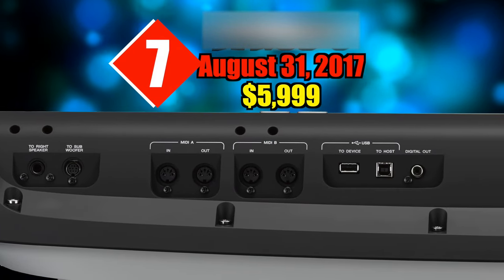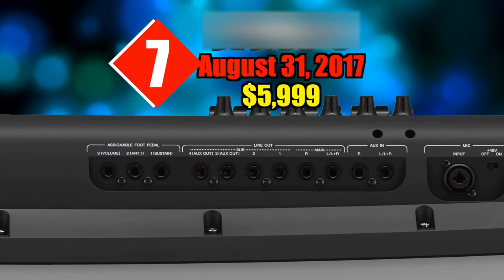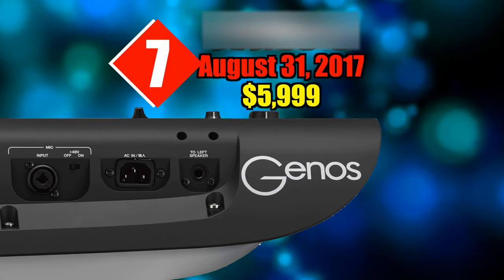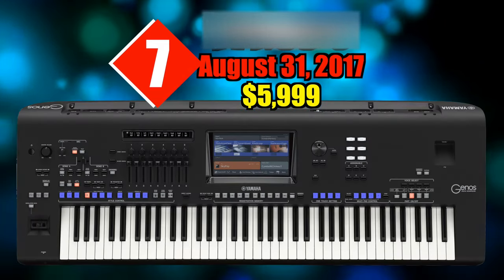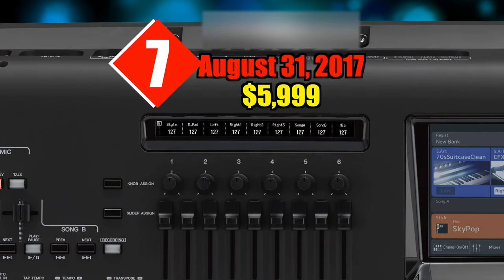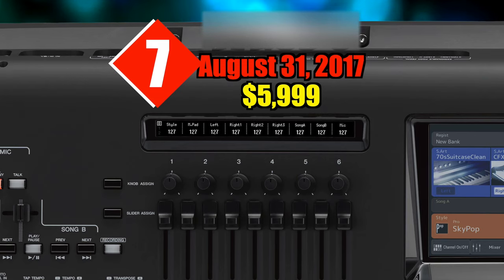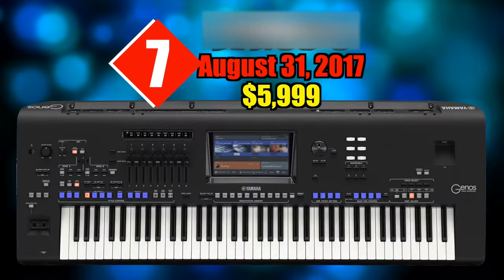The Genos features a larger touchscreen rather than the smaller non-touch display found on all Tyros models. There is also a sub-display for showing various controller information. Most specifications have been increased, including voices, effects, and some controllers, although there is nothing brand new on the device compared to the Tyros 5.